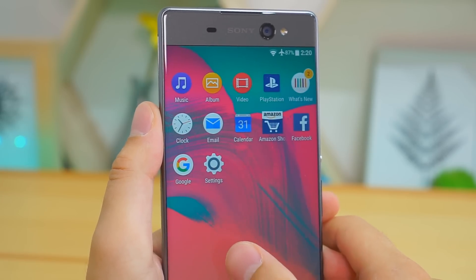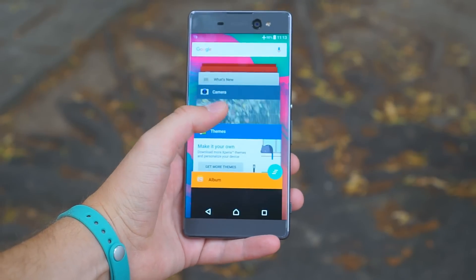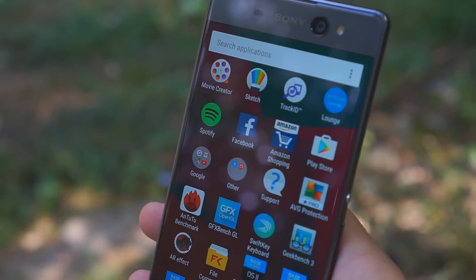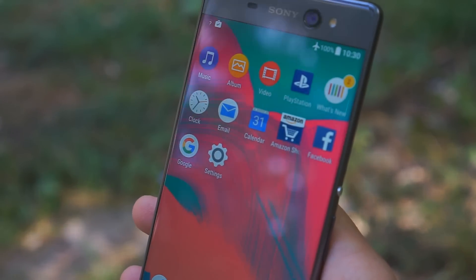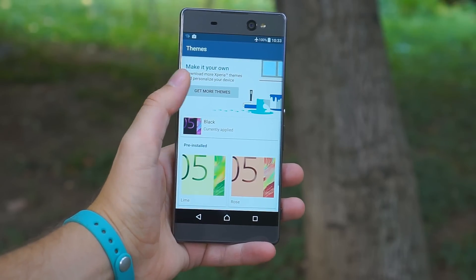The Xperia XA Ultra comes with Android 6 Marshmallow software. It has a close visual resemblance to pure Android with a few of Sony's own touches. You also get the full pack of Sony multimedia apps — video, music, album, and PlayStation. There is also Sony's Xperia themes.